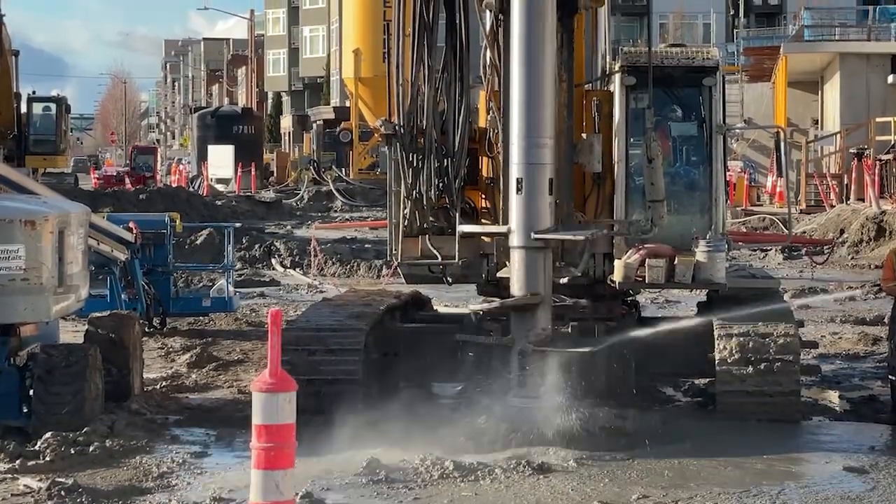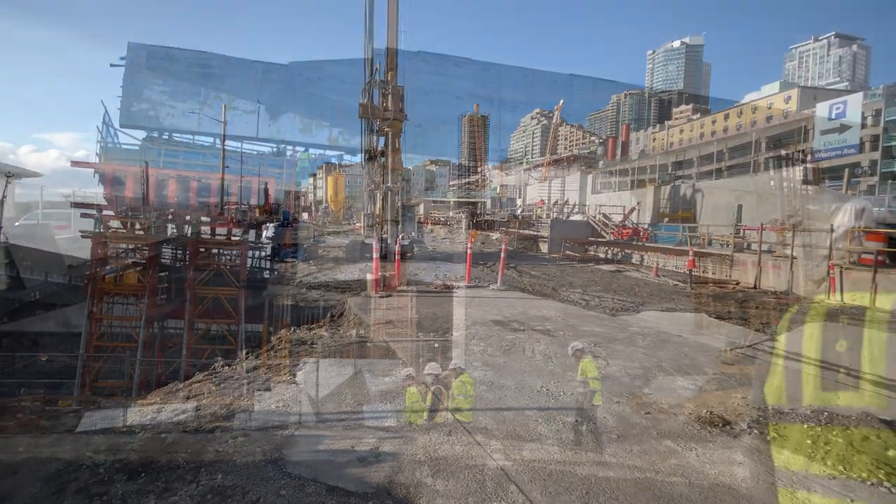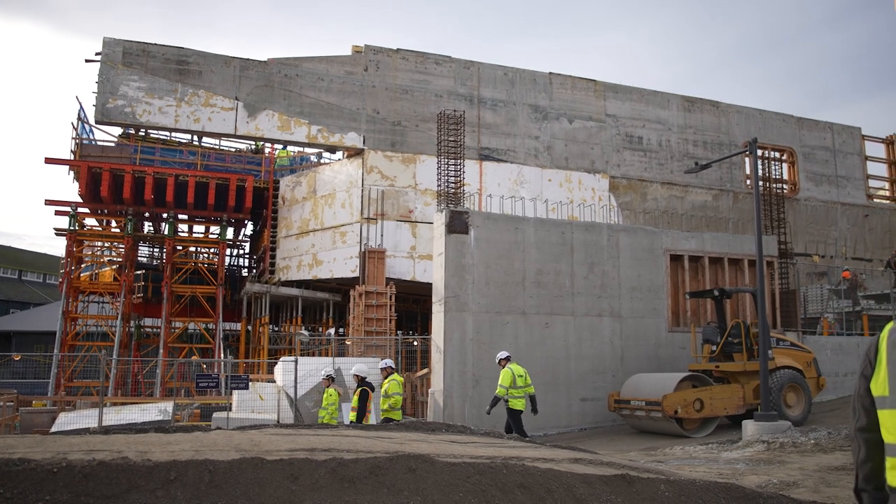We drilled up to 1,000 pilings 20 to 30 feet down into the soil to create a stable foundation that will protect animals and people. The walls began to rise in 2021.